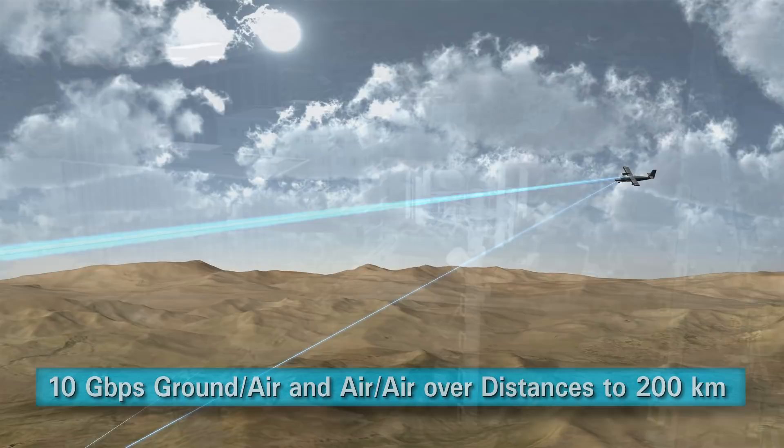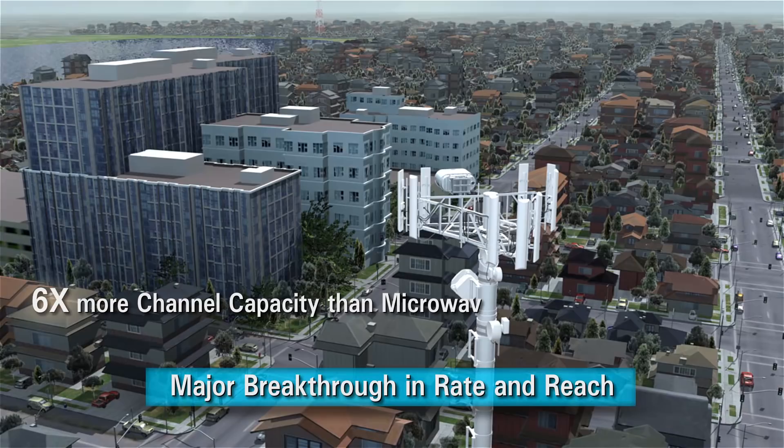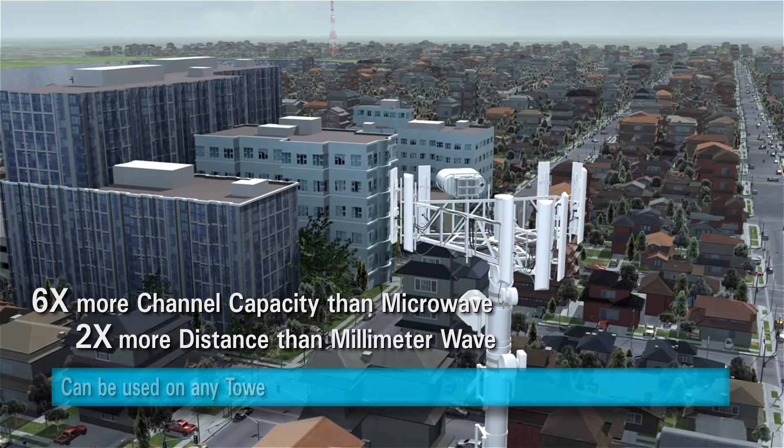Leveraging these developments, the Aoptix Intellimax uses laser radio to deliver a major breakthrough in wireless rate and reach, offering six times more channel capacity than microwave technology and two times more distance than millimeter wave. These products can be used on any tower or rooftop platform and require minimal linear space.